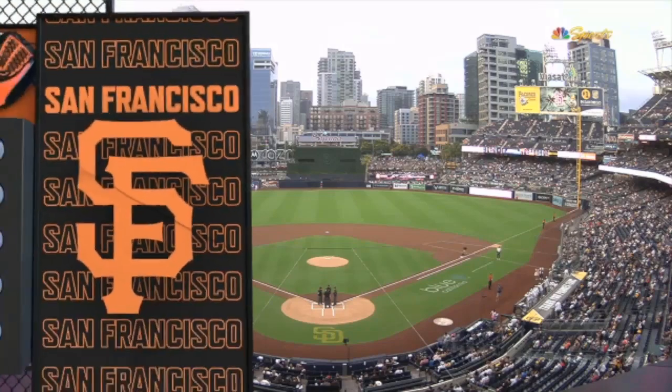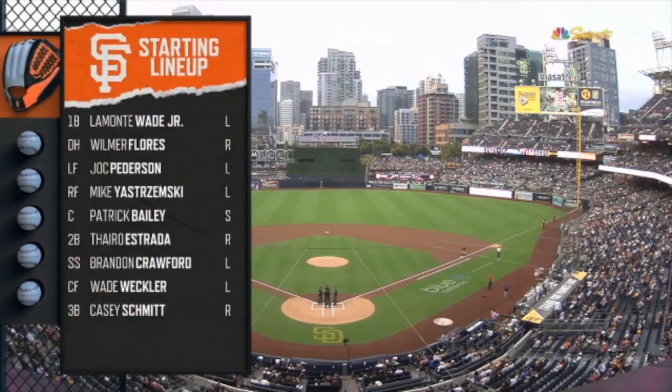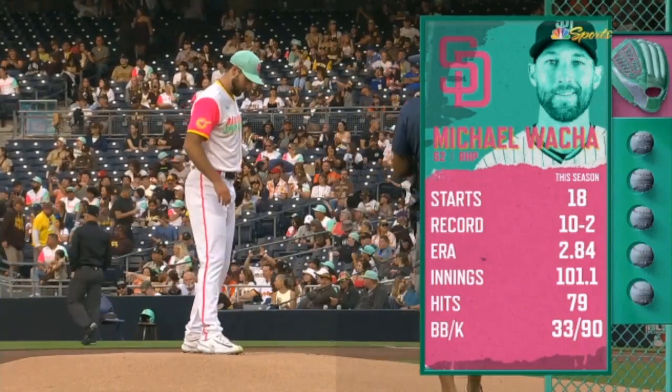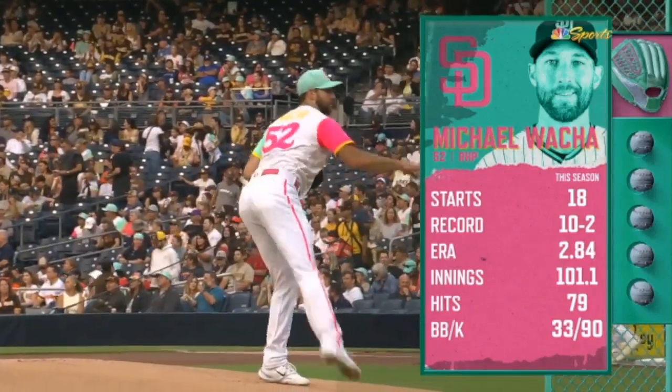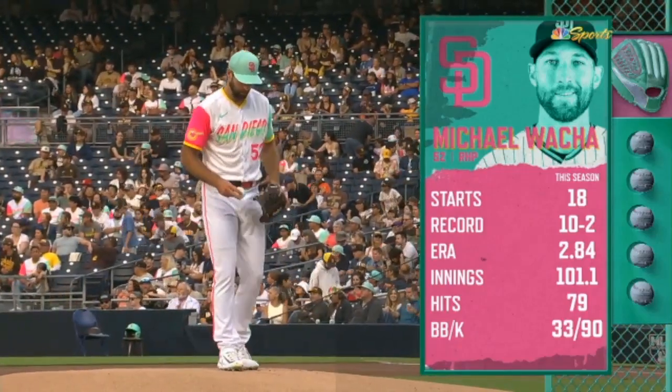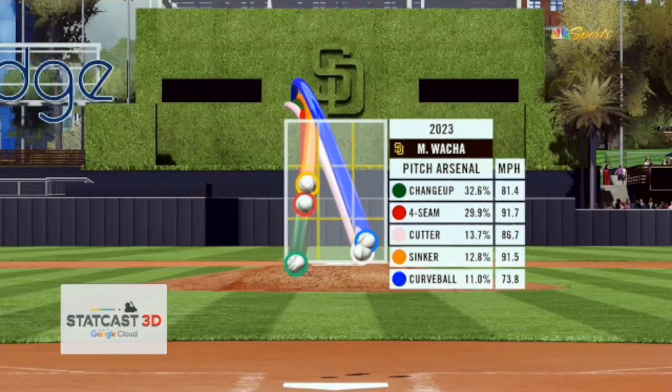Alright, here's the Giants lineup. He's a 10-year veteran — 6'6", 215 pounds out of Texas A&M with a 2.84 ERA, a 3-to-1 strikeout-to-walk ratio. He can sink the fastball and he's got a curveball he'll throw over.